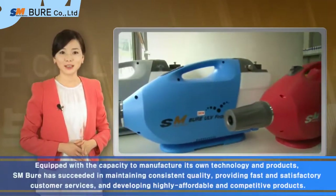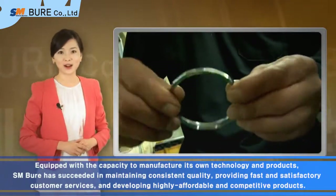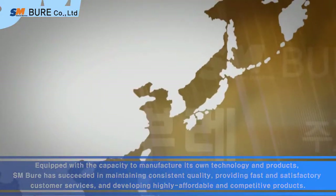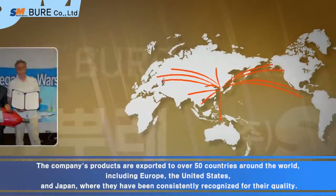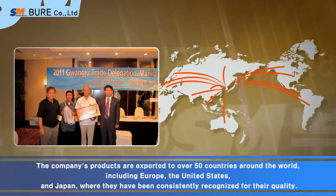Equipped with a capacity to manufacture its own technology and products, SM Bure has succeeded in maintaining consistent quality, providing fast and satisfactory customer services, and developing highly affordable and competitive products. The company's products are exported to over 50 countries around the world, including Europe, the United States, and Japan, where they have been consistently recognized for their quality.